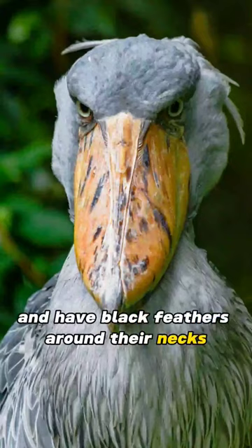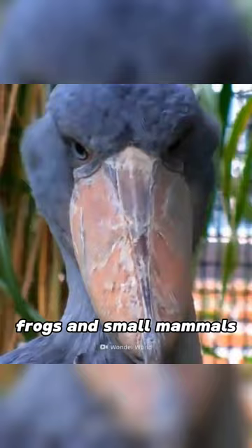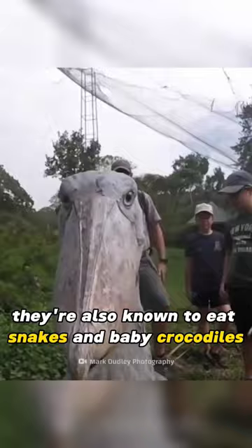These birds are known to be solitary and territorial, living in swamps and marshes where they hunt fish, frogs, and small mammals. They're also known to eat snakes and baby crocodiles.